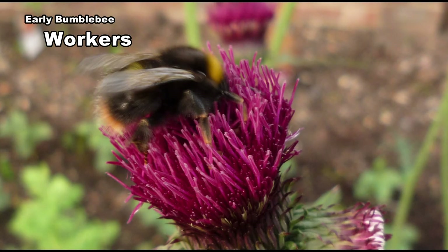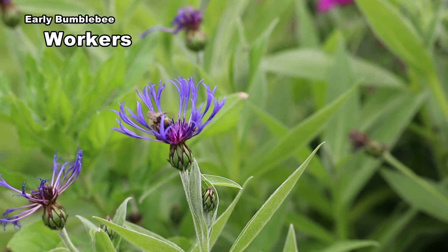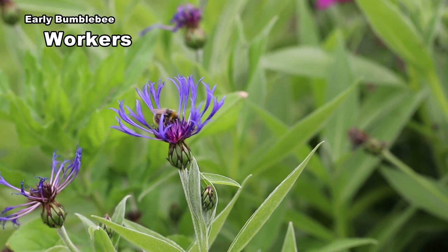The abdominal yellow banding is less pronounced or missing in workers. Workers range from 10–14mm, the smallest a little bigger than house flies and very easy to overlook.